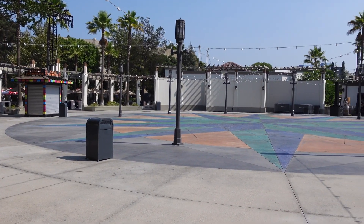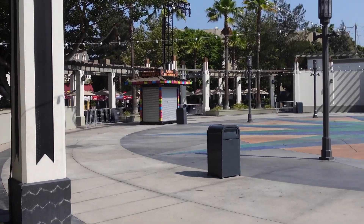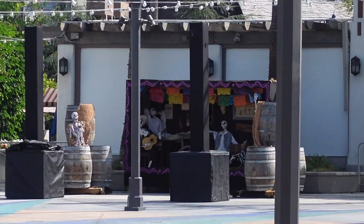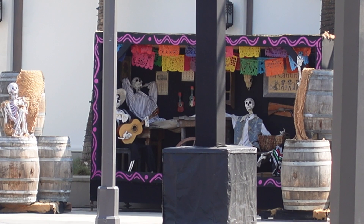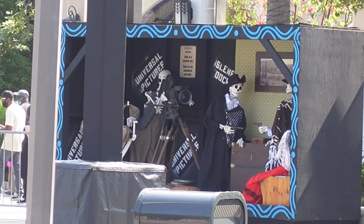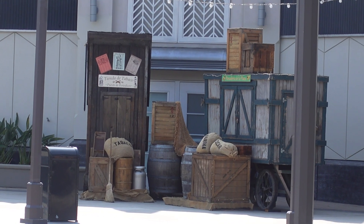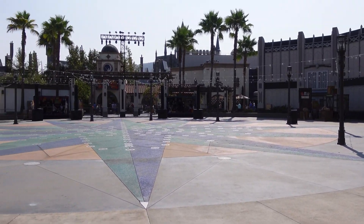Over in this area it looks like they completely cleared everything out — this is where they had the Fast and the Furious vehicles. Now they've added this little kiosk over here called Plaza de los Muertos. They put up a few other things — we've got some skeletons over there playing guitar and just hanging out, and then another little display on this side. That is so cool. And then next to this display they have this photo op — I had to literally move across because I couldn't get this angle. Can't wait to see what else comes in this area.